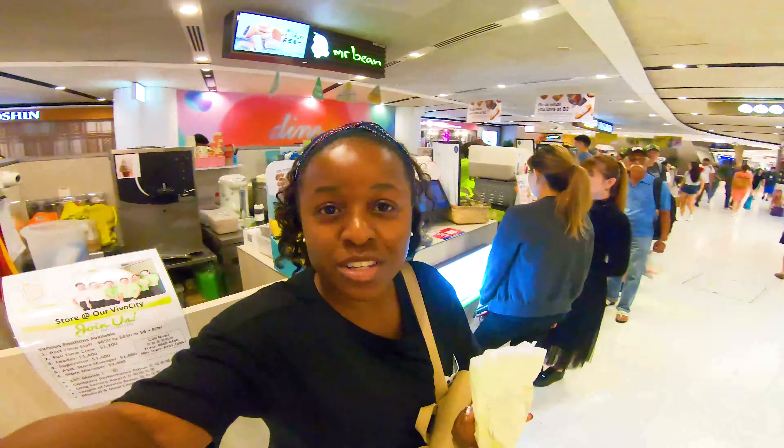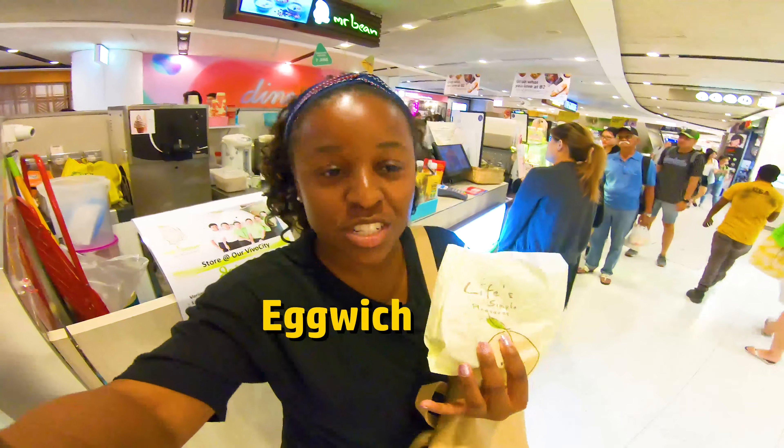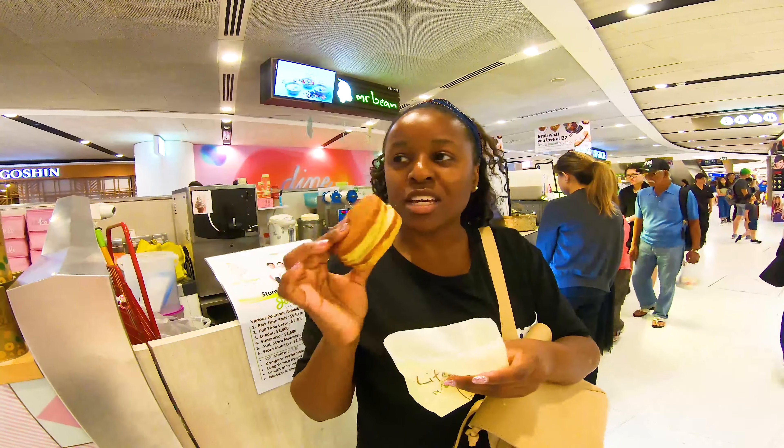I'm at this shop called Mr. Bean and I'm about to try the egg witch. It's an egg sandwich which has ham and cheese. So I'm about to try it. That's what it looks like.